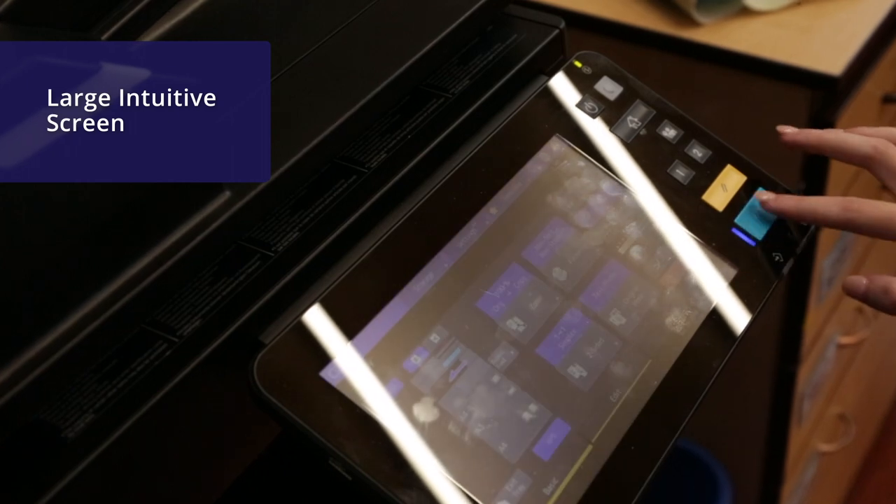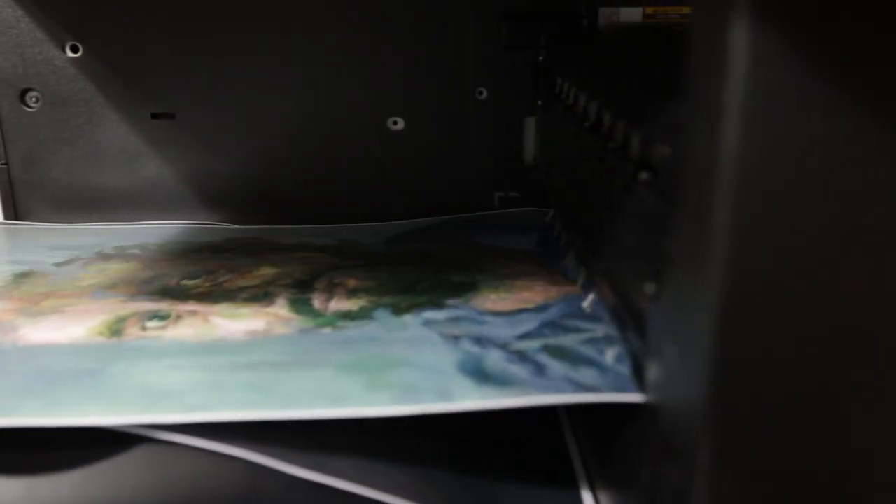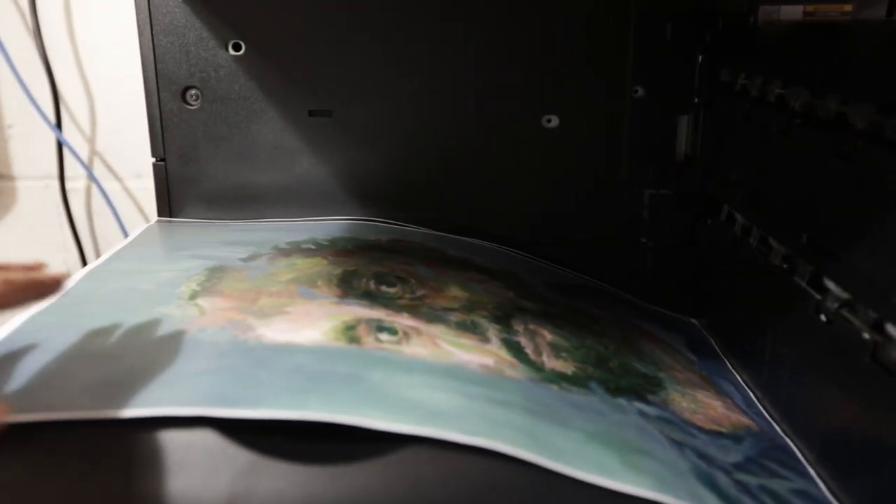The new products from Toshiba have been a huge upgrade for us. The big colorful screen makes it easy to use for students, and the printout quality is very good.